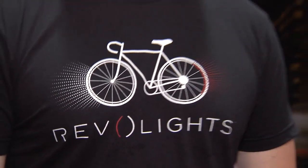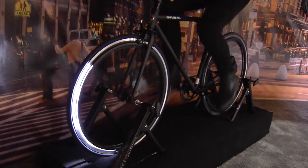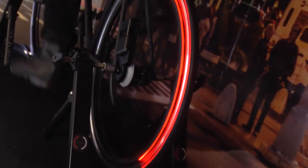Ashley Phillips here with Brand Live at Interbike. Something that's always a concern as a cyclist is safety, and I'm with Revolights right now. Kent, tell us a little bit about your product. So what we have here is the Revolights bike lighting system. The goal was to design a system that took visibility and made that the most important thing, but also gave the functionality that lights are generally supposed to give riders.